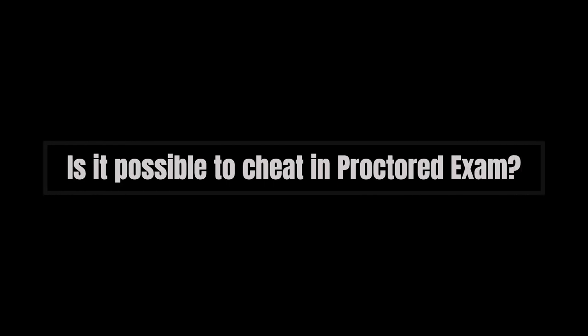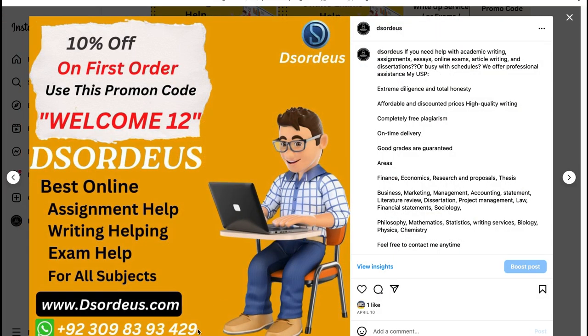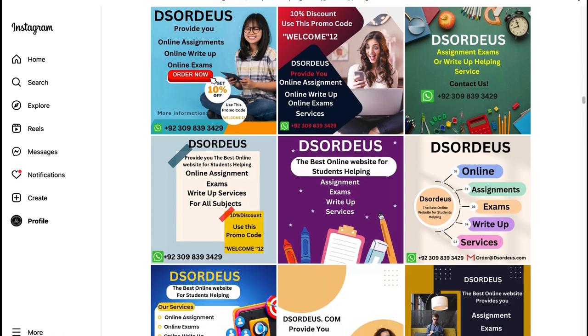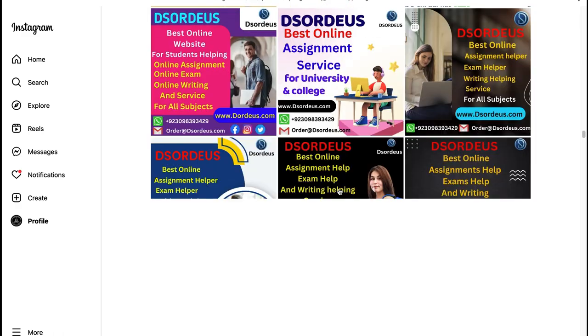Is it possible to cheat in a proctored exam? Can you cheat in ProctorU? Yes, you can cheat in the ProctorU exam. You can do this effortlessly using different methods of online exam cheating. ProctorU is a service that institutions opt to use for students' assessments while maintaining online exam integrity.